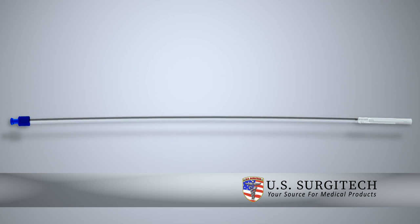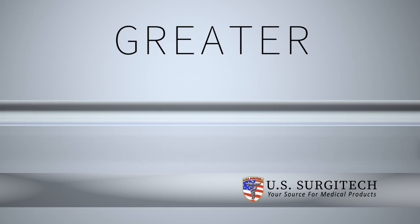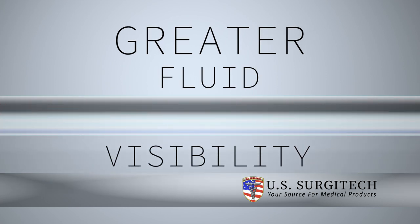Its semi-rigid shaft allows maneuverability for a simple and safe insertion into a trocar. The transparency provides a surgeon with greater fluid visibility, which allows for aspirating accuracy as well as proper insertion of fluids.